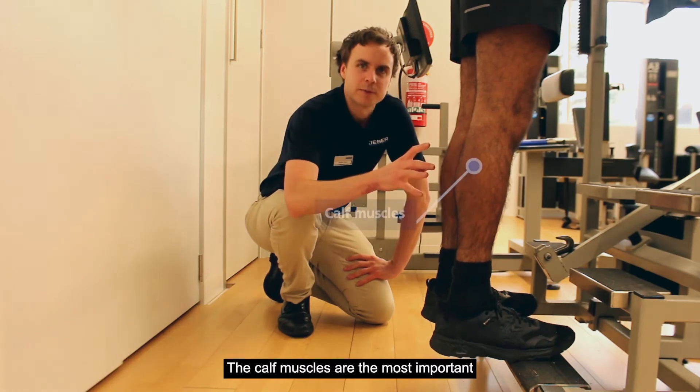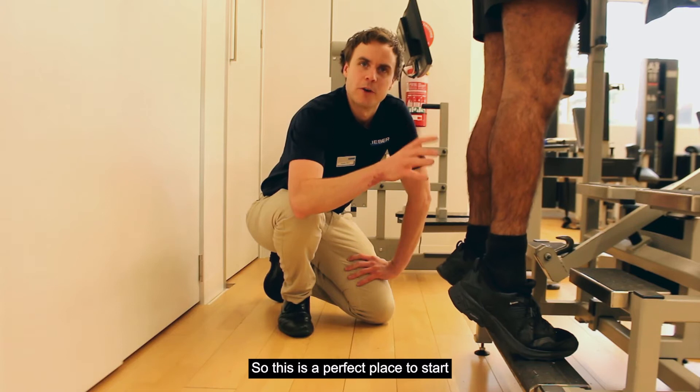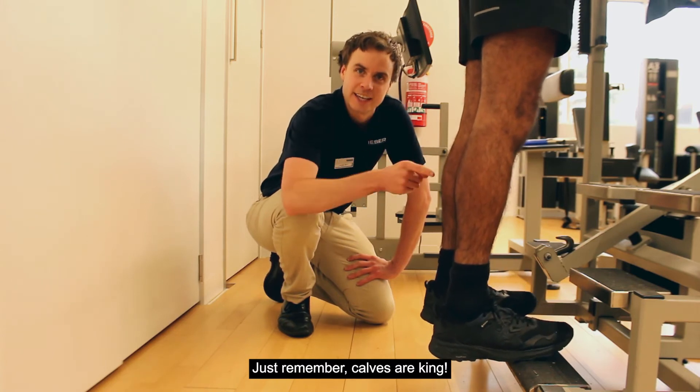The calf muscles are the most important muscle in the propulsion phase of running, so this is the perfect place to start. If you can only do one strengthening exercise, this is the one. Just remember, calves are king.